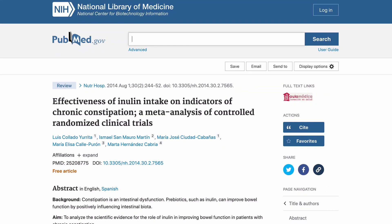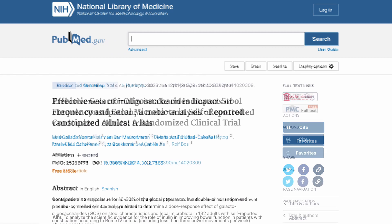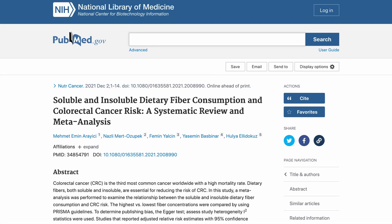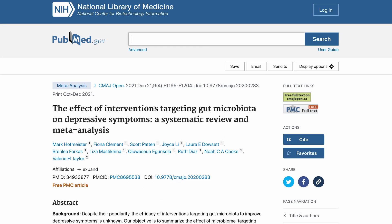Why are prebiotics important? What are the health benefits? There have been a number of benefits shown via the healthy consumption of prebiotics. These include the improvement of constipation, reduced diverticulitis or inflammation in the lining of the colon, a reduction in colon cancer risk — although not all data here agree — and beyond your gut, improvements in mood, namely anxiety, depression, and some early emergent evidence that prebiotic consumption can improve cognition.